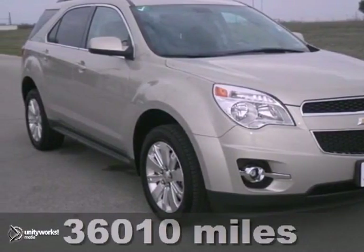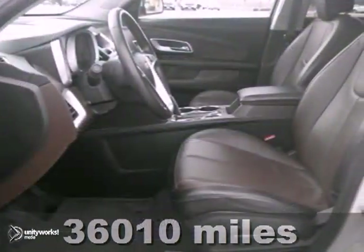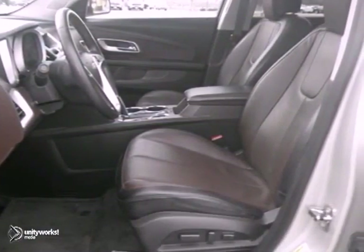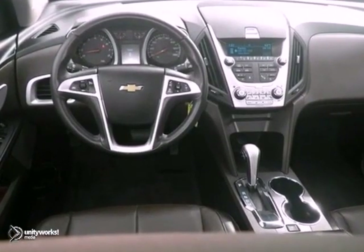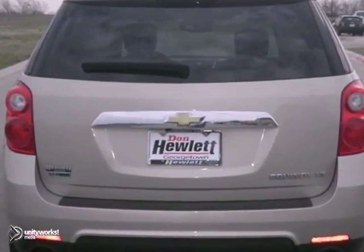Here's the 2011 Chevrolet Equinox 2LT. It's a certified vehicle with a lot to offer, including a 3 liter V6 engine, heated seats and climate control. It also has Bluetooth wireless, heated mirrors and premium sound. It won't be here for long. Come in for a test drive today.